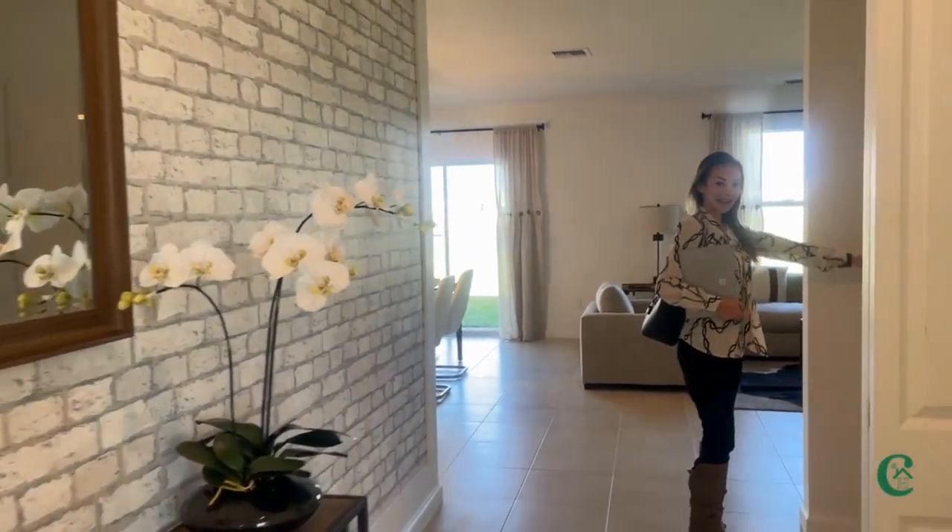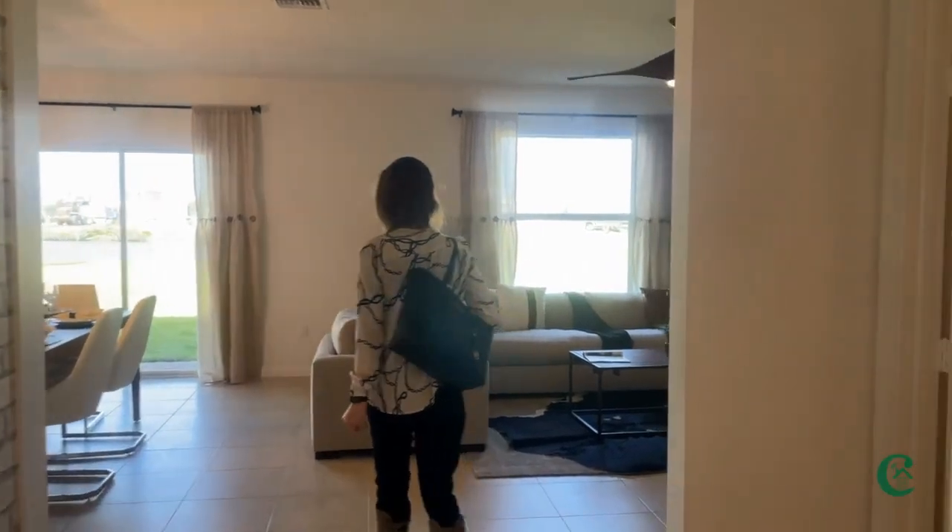You're going to have your half bath right here.